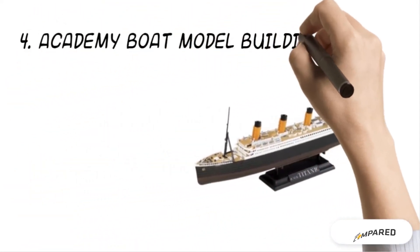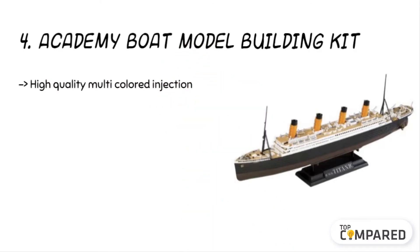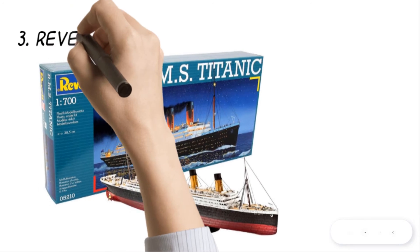The fourth product is the Academy Boat Model Building Kit. The kit is 1 to 700th of a scale and it has multicolored injection along with simple assembling and toolkits. The details are as accurate as possible. The ship comes with a display stand, and though there is no glue or paint included, it is still great for display.